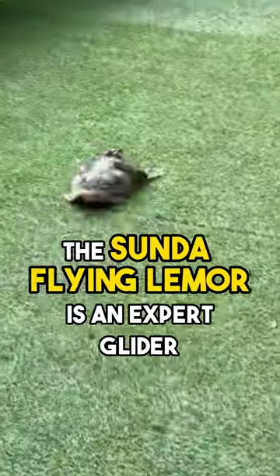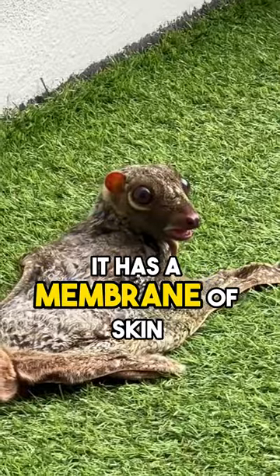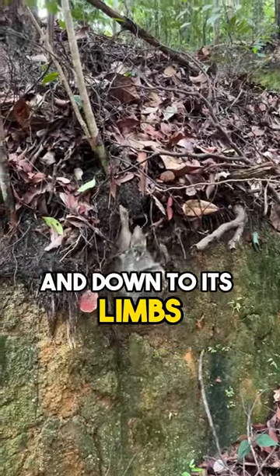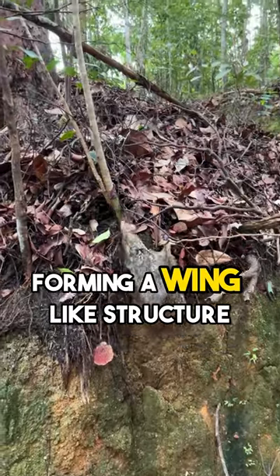The Sunda Flying Lemur is an expert glider. It has a membrane of skin called a patagium that stretches from its head to its tail and down to its limbs, forming a wing-like structure.